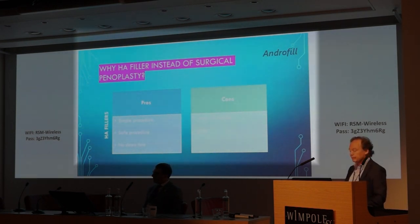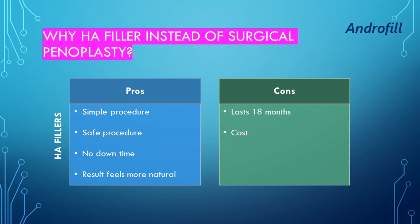What about fillers? The pros: it's a simple, safe procedure with no downtime and only a local anesthetic needed. The cons: the filler only lasts 18 months, so the patient has to come back, and of course, it involves a cost.